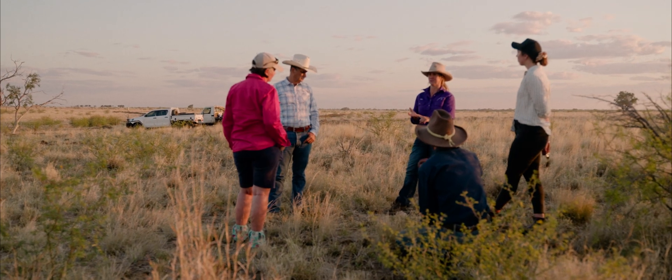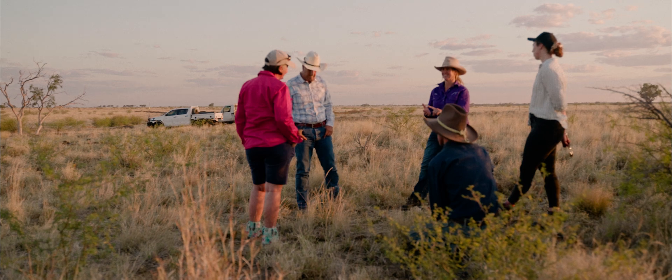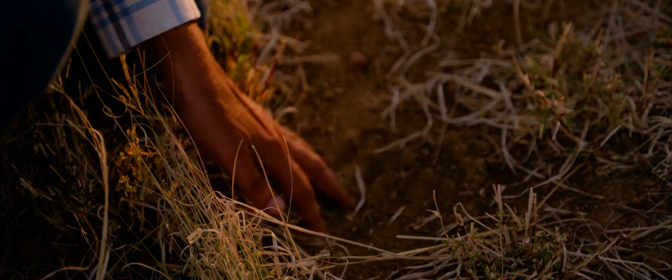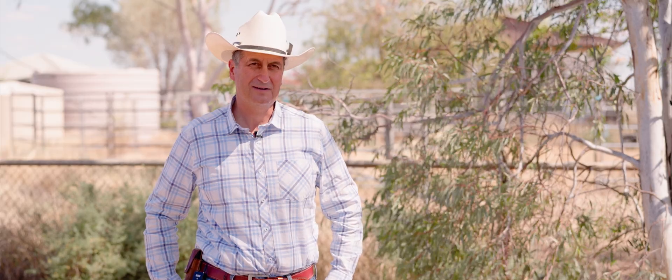My name is Alejandro Carrillo. We are here at the Latropes Station near Longreach in Australia. Five years ago, I had the opportunity to meet virtually Jody Brown, one of the owners of the ranch. Jody contacted me last year about coming to Australia to give a talk and participate in this workshop, so I said, let's do it. We're very excited to be here.